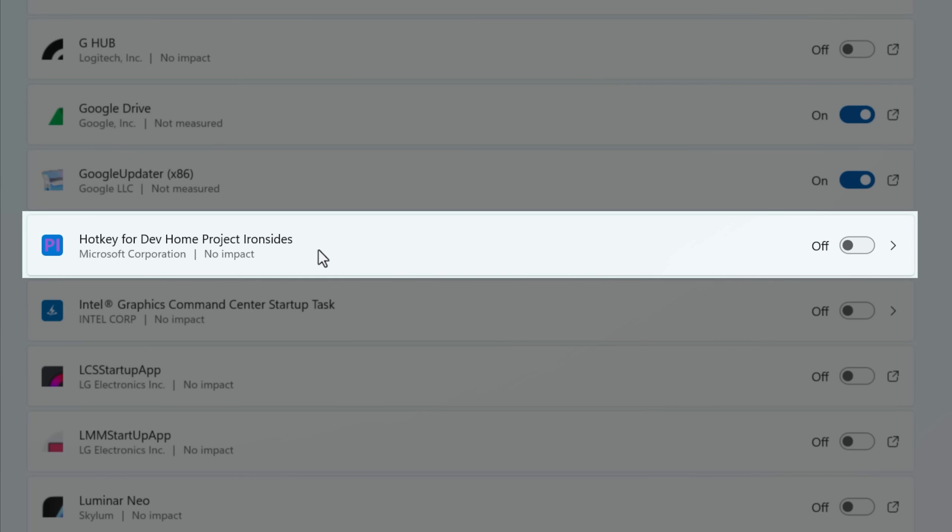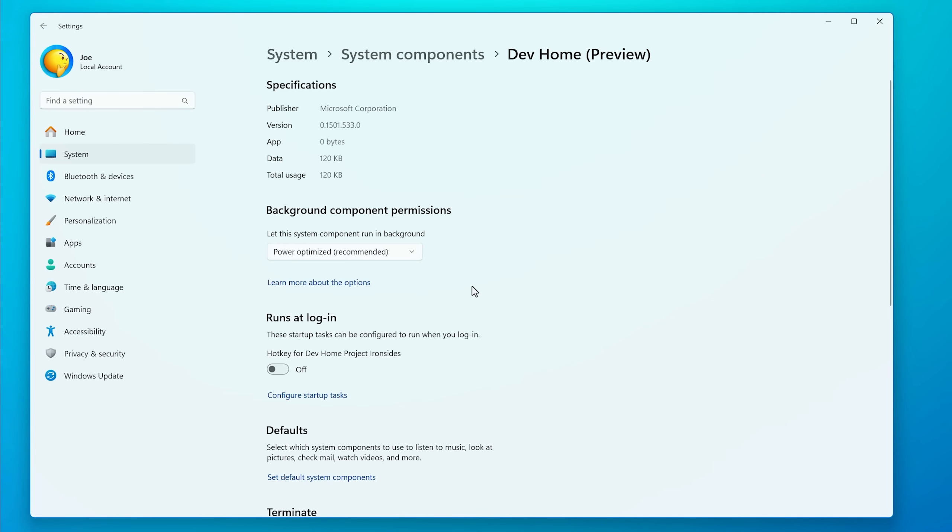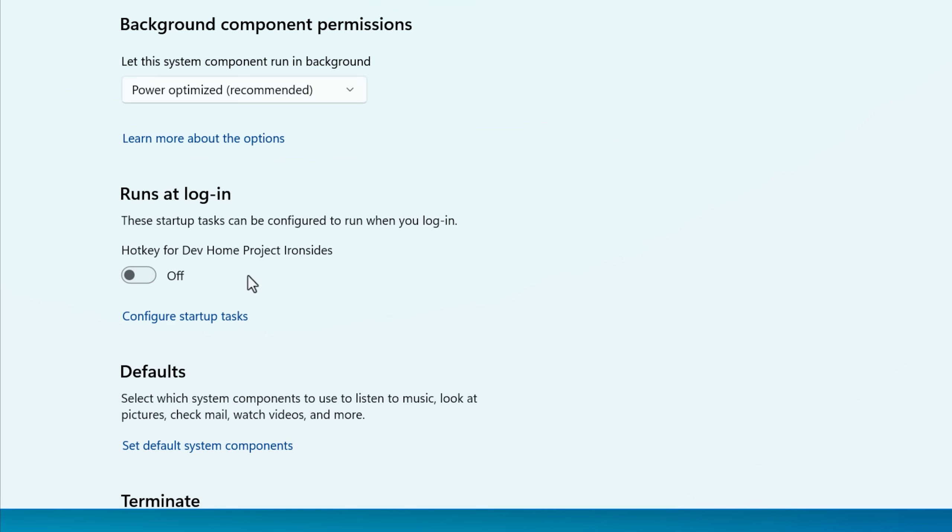For example, here's a hotkey feature from Microsoft's Dev Home app. It's a separate startup item that was created and I was notified about, and it just runs in the background — so I wouldn't have known about it. So it's not always just newly installed programs; it could be useful in other cases too.